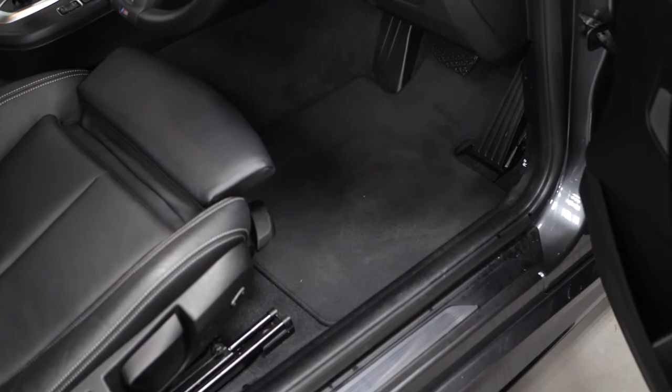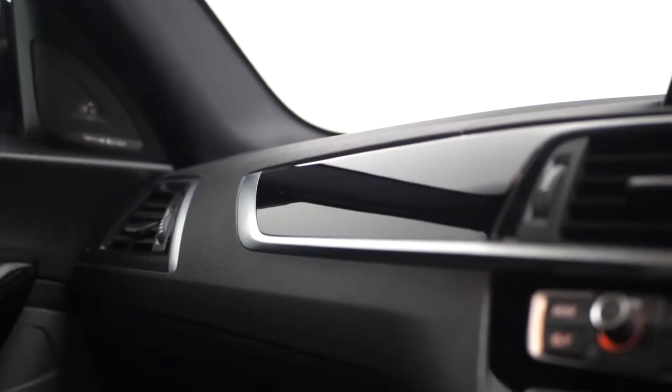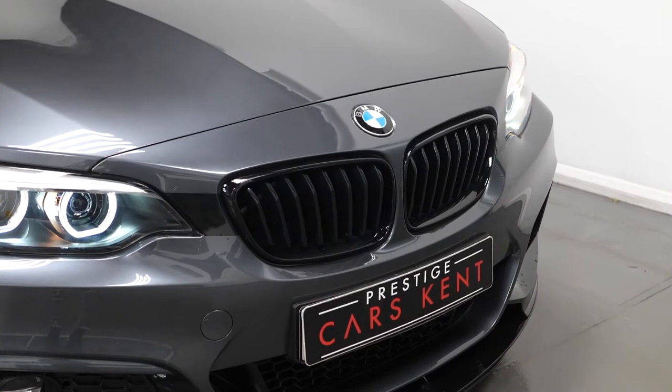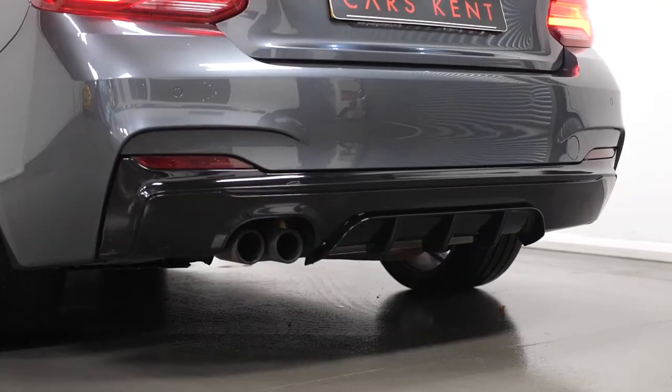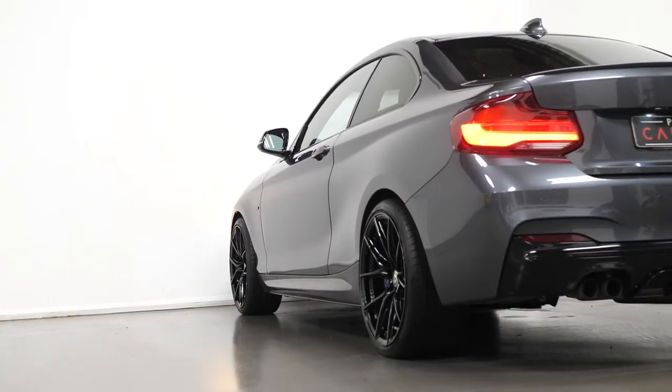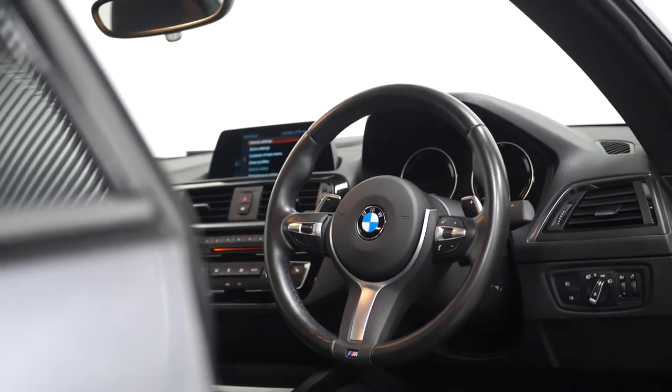You have the headlining in Anthracite with the hexagon cloth and Alcantara upholstery inserts. You have the kidney grille frames with the extra wide black vertical slats. The M aerodynamic body styling for the front apron, rear apron and your side sill panels. You have the M Sport multi-function leather steering wheel finished in black nappa leather.